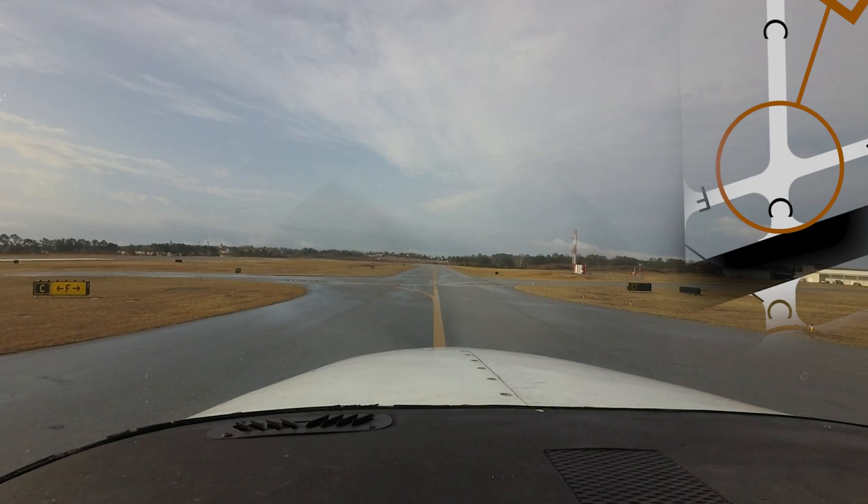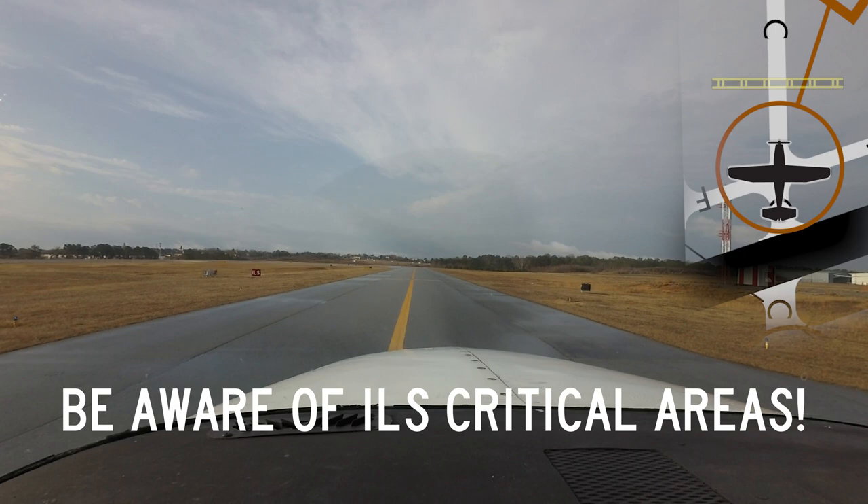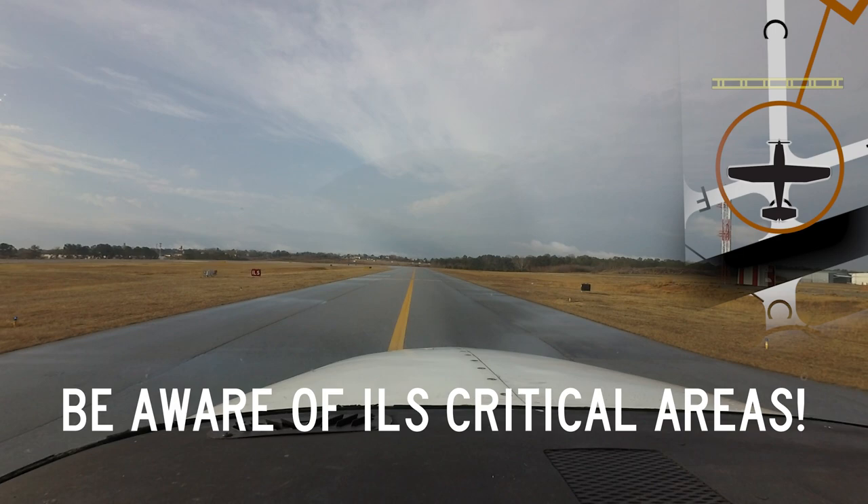Not listed as a hotspot, but no less important, is the issue of pilots being cleared runway 6, taxi via Charlie, hold short ILS critical area, and then crossing the ILS critical area marking. At Columbus, the ILS runway 6 critical area is located just west of taxiway Foxtrot on taxiway Charlie.